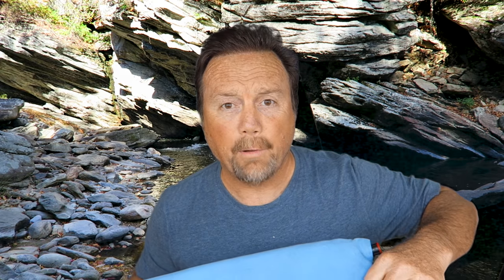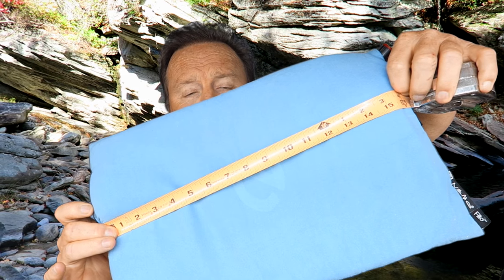I have both sizes. This is the blue one, which is the smaller pillow — it's 17 inches long and 10 inches wide, and it probably inflates to a couple of inches thick.